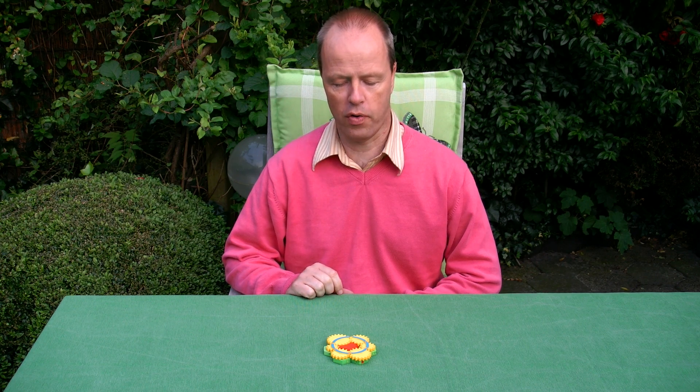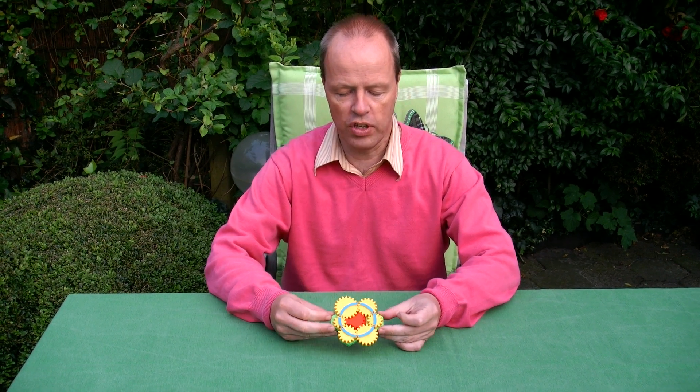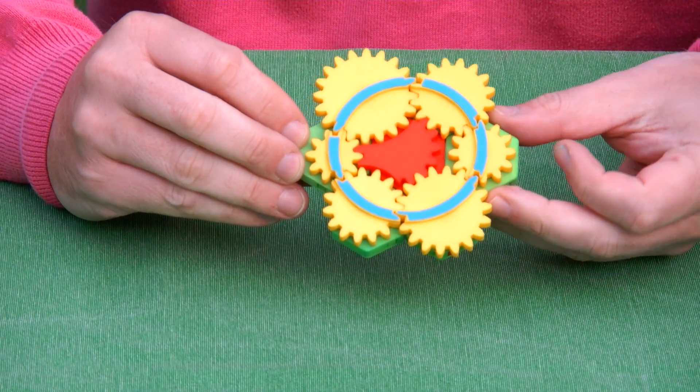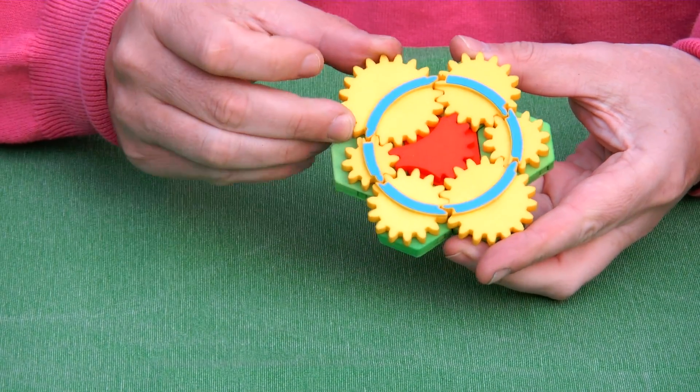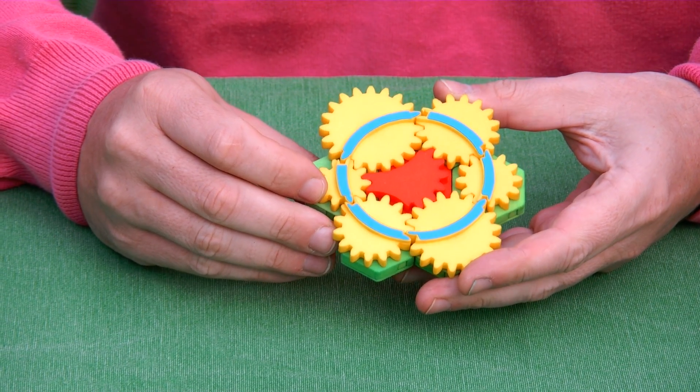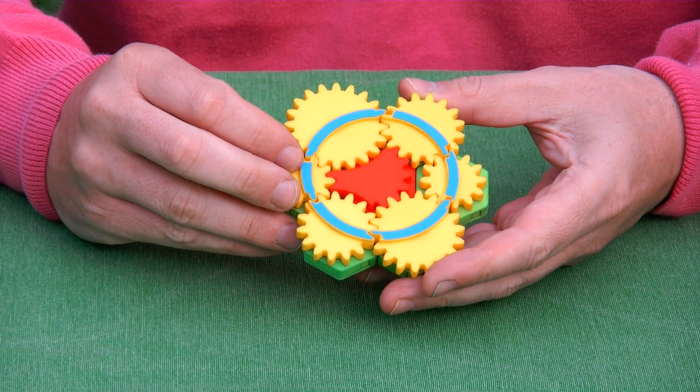Hi, I'm Oscar van Deventer and this is the puzzle 'Shift Happens.' It's inspired by an idea of Bram Cohen. What you see at the front side is a set of gears and they're all locked together, so it looks like a complete gem — nothing moves. However, the puzzle does move, and that's because of a clever mechanism.